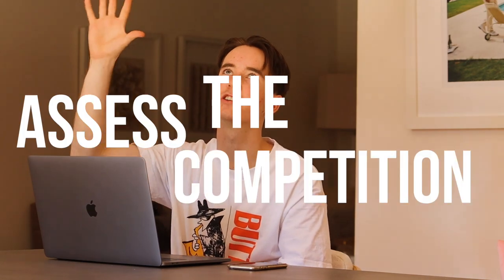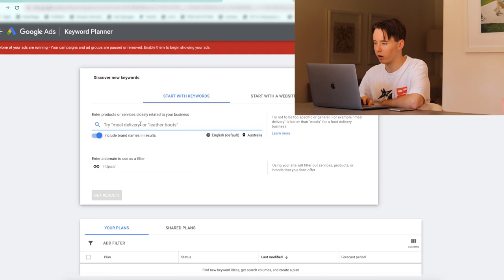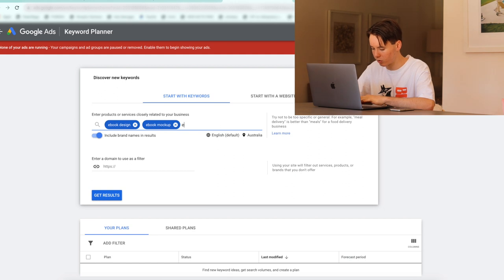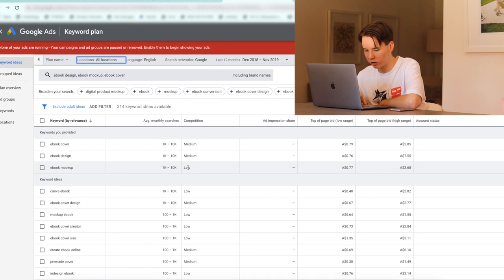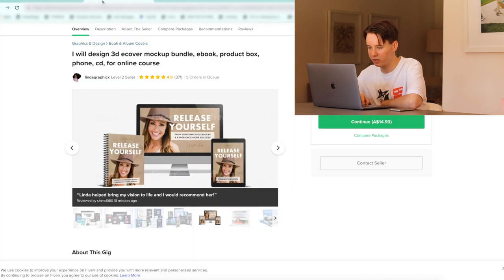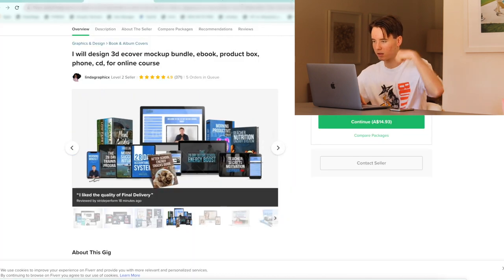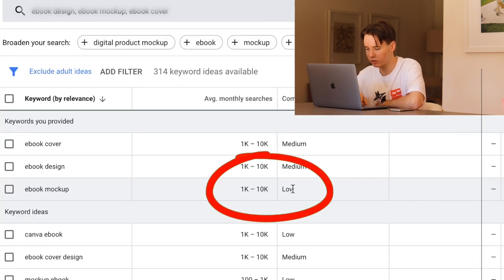It's time to assess the competition. Let's head over to Google Keyword Planner. Start with keywords. Let's write e-book design, e-book mock-up, and e-book cover. Get results. E-book cover: 1 to 10,000 monthly searches, medium competition — that's not ideal. Oh, 1 to 10, low competition. E-book mock-up with low competition. We might have found a winner! This might be pretty saturated, but I think we're going to give it a crack because 1 to 10,000 monthly searches with low competition — I don't know what's more ideal than that.